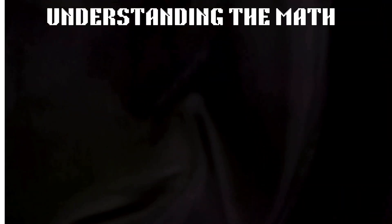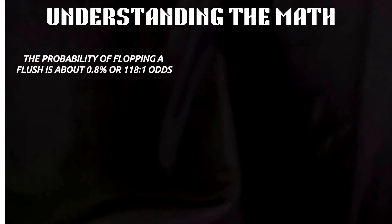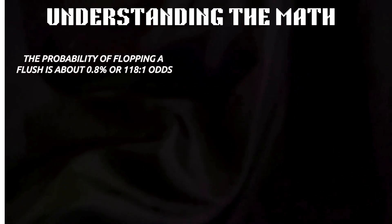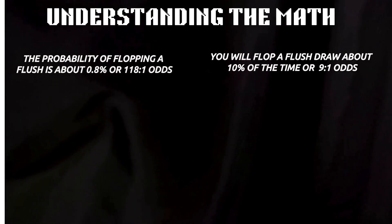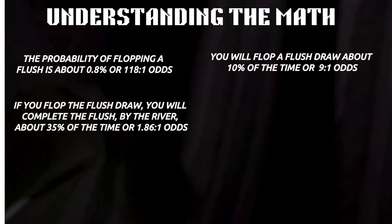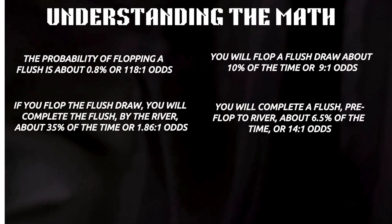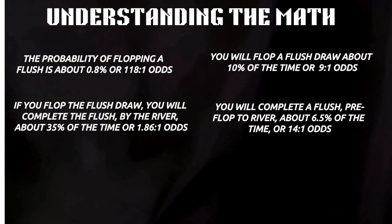Now let's look at the math behind flushes and clear up one of the most common misunderstandings in poker. Whether you're holding ace-2 suited or 9-6 suited, your chance of flopping a made flush is only about 0.8%, roughly 118 to 1 odds. You'll flop a flush draw — that is, 2 of your suit on the flop — about 10% of the time, or roughly once every 10 hands with suited cards. And if you do flop that draw, you'll complete the flush by the river about 35% of the time. From preflop to river, that adds up to a total probability of roughly 6.5%, or about 14 to 1 odds of making a flush.